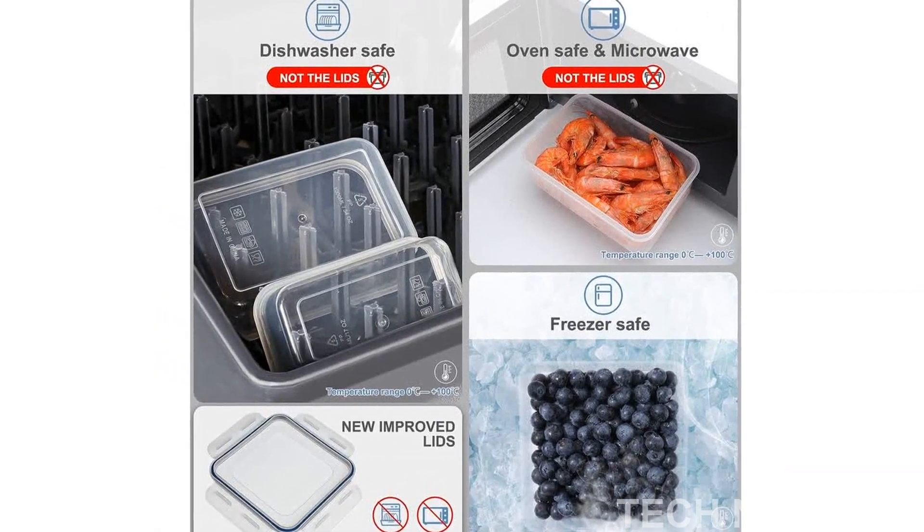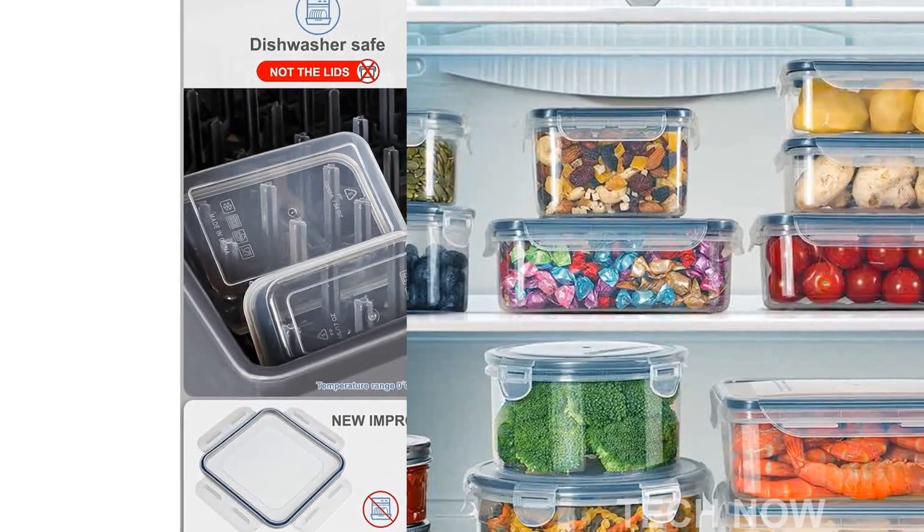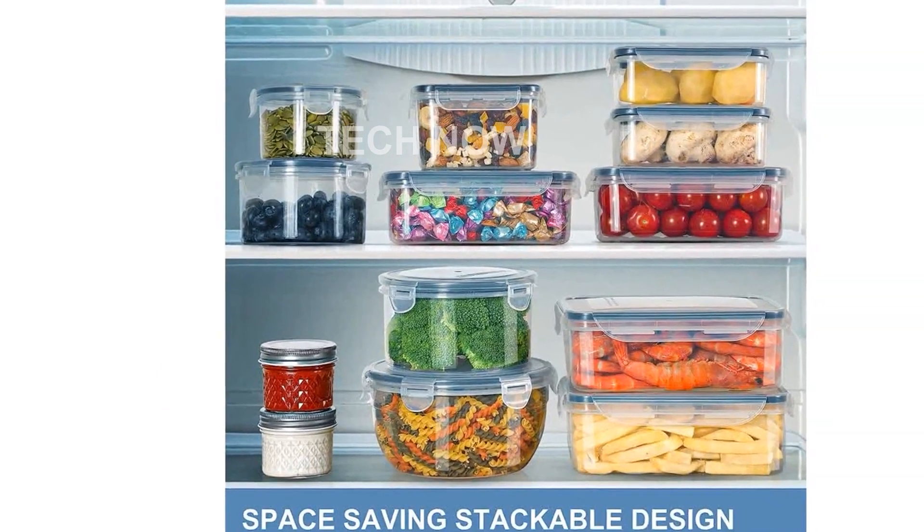The set includes a variety of sizes, with 6 rectangular containers, 4 square containers, and 4 round containers, ensuring that you have containers to suit all of your needs.